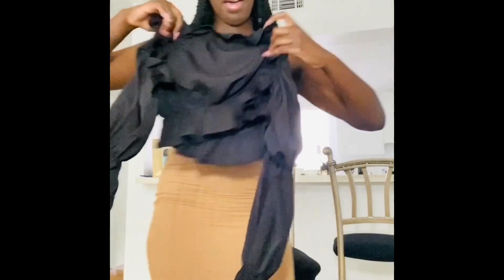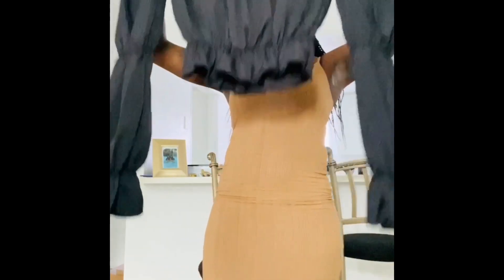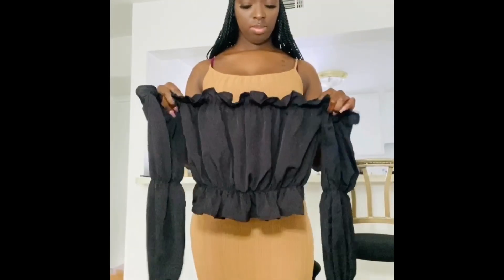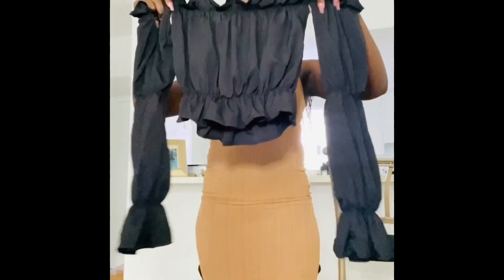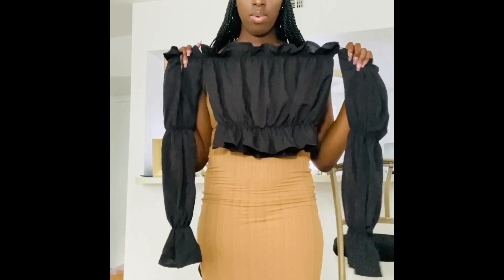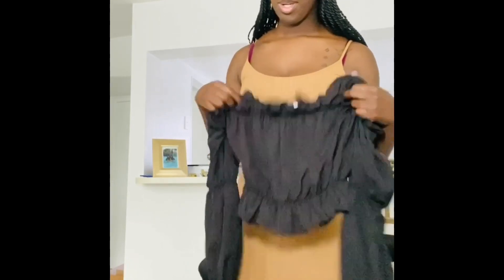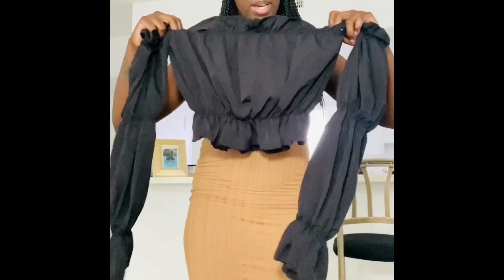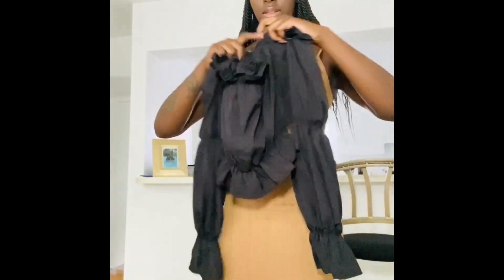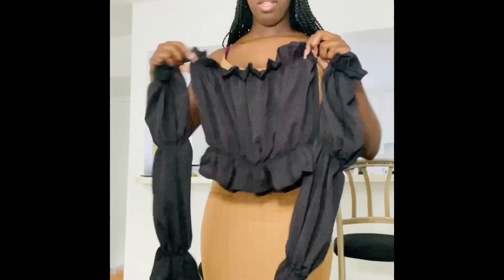Next we have this black off-the-shoulder cropped puffy top. I have a pair of flared high-waisted jeans I wanted to wear with this, but unfortunately those jeans no longer fit me, so I have to order another pair. I got this top to wear with those jeans. I have another darker pair I'll pair them with, though they're not originally supposed to go together.